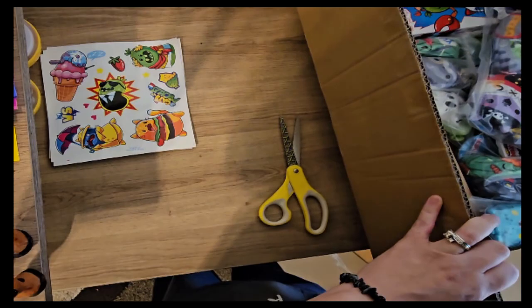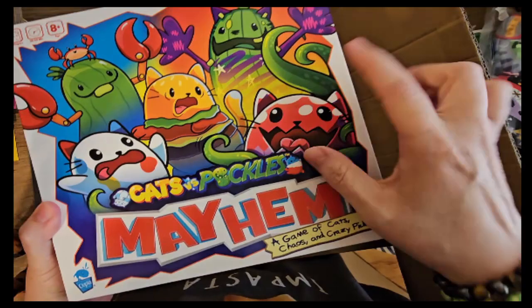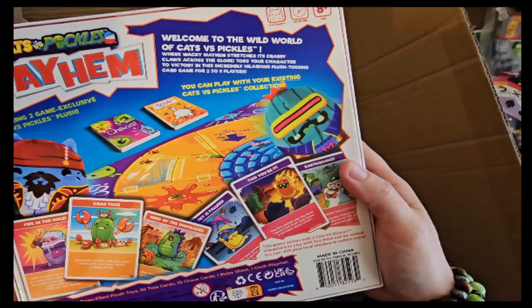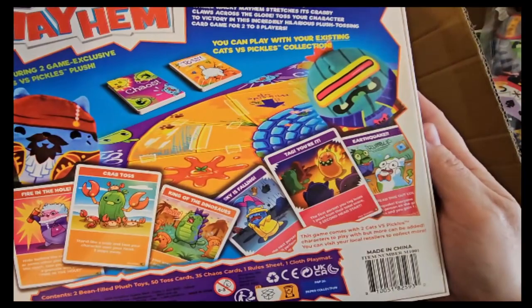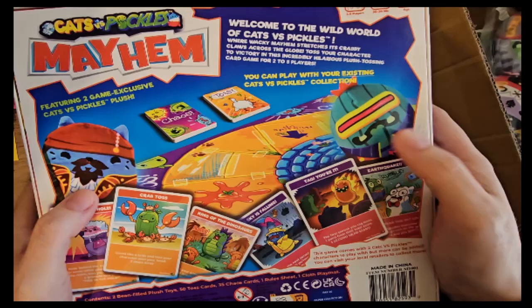Let me show you the game before we get to the beans. This is the game — Game of Cats, Chaos, and Crazy Pickles. Welcome to the world of Cats vs. Pickles, where wacky mayhem stretches its crabby claws across the globe. Toss your character to victory in this incredible, hilarious, plush-tossing card game for two to eight players. It has two beans in it.